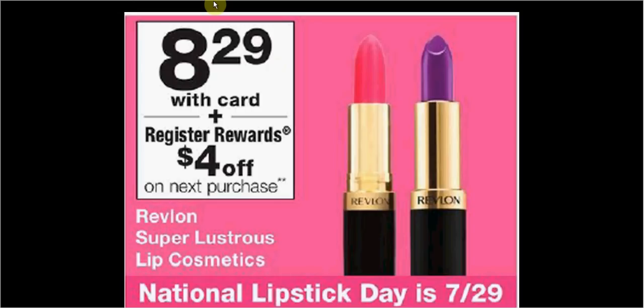There's a $2 off coupon for the Revlon Lip Product found in your SmartSource of July 22nd. If you buy one and use the coupon, you'll pay $6.29 out of pocket. Get the $4 register reward — it'll be like getting it for $2.29. This is the promotion that Walgreens is putting out for National Lipstick Day.